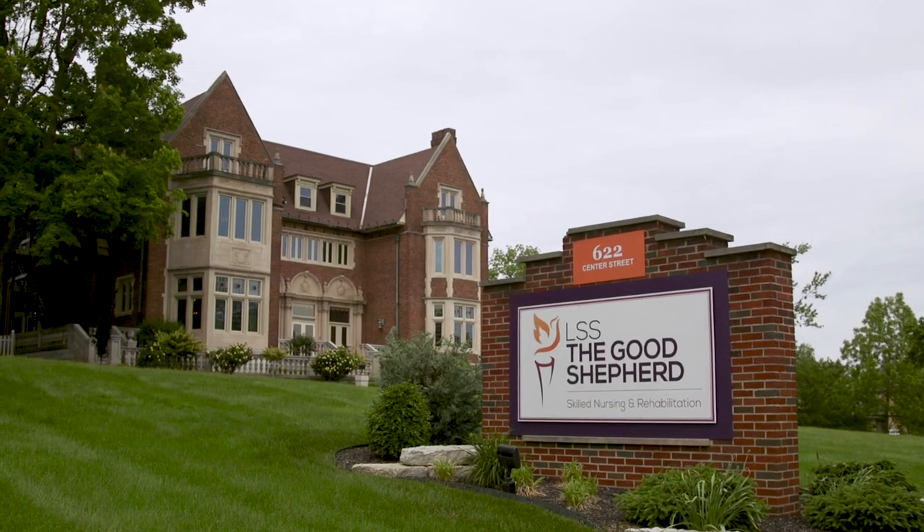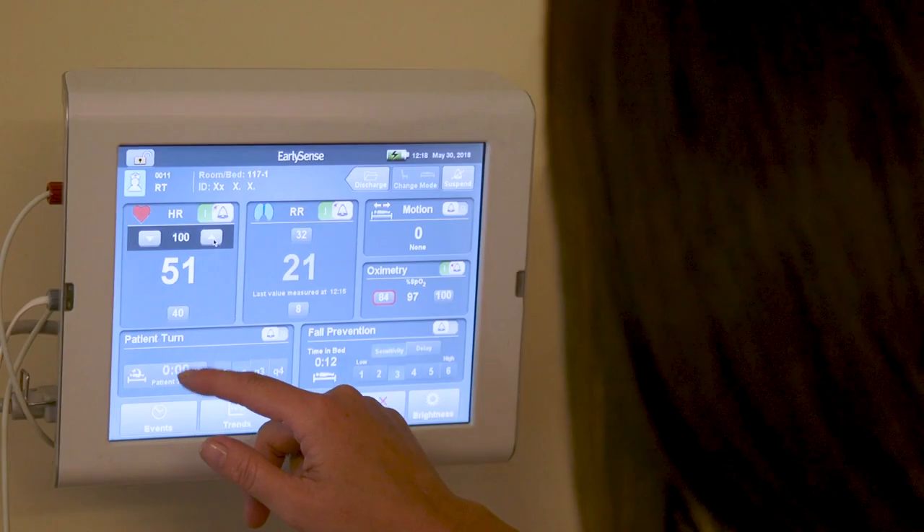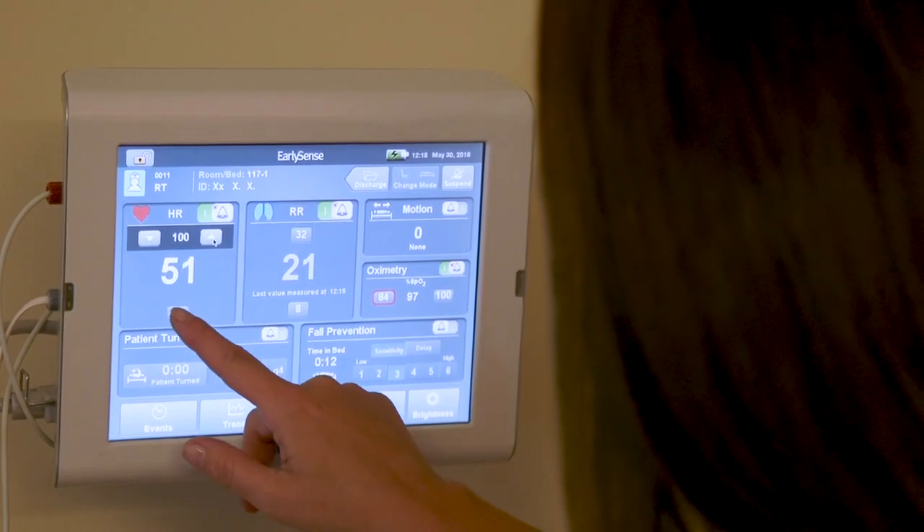We looked at monitoring systems for fall management, and we looked at monitoring systems for pulse oximetry, but everything was separate. This gave us one solution that's all in one.